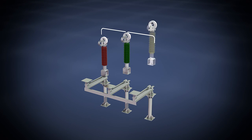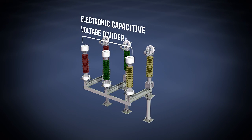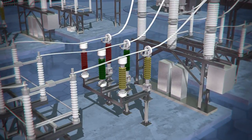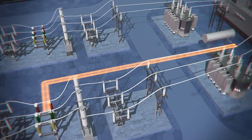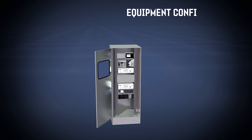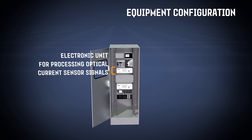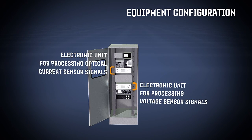Standard three-phase equipment for substations comprises three current columns and three voltage columns. They are connected by optical cables with electronic processing units which are installed in panels in substation control rooms. A set of equipment consists of an electronic unit for processing optical current sensor signals and an electronic unit for processing voltage sensor signals.